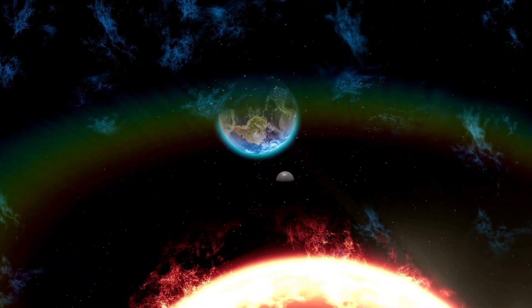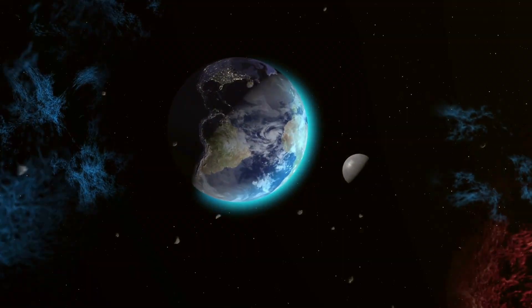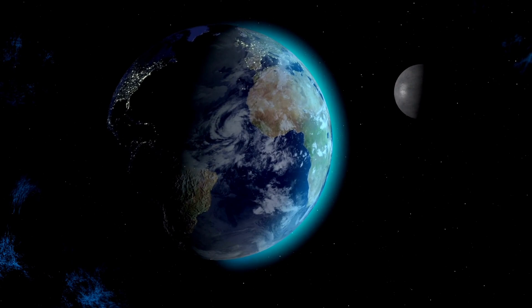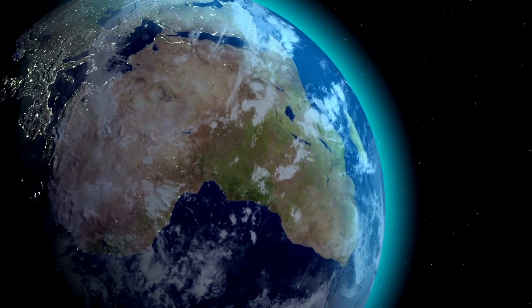That's a lot of Earths. So there you have it. It's truly mind-boggling to visualize the vastness of our solar system in this way. Remember, these are just estimates and the actual numbers can vary. But one thing is for sure — space is incredibly vast and we are just a tiny part of it.